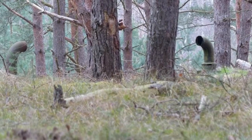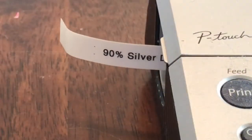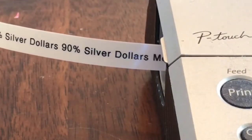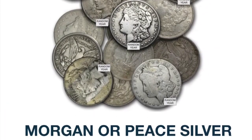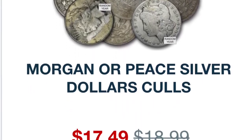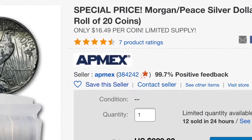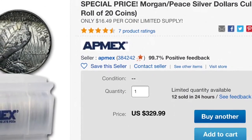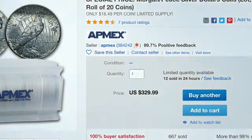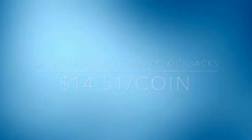Hi everybody! Deep in these woods, I only got a couple of things this week. One was an order of 20 culled condition Morgan and Peace dollars from APMEX on eBay. On the APMEX site you see here, $17.50 each; on their eBay listing, $16.50, and these qualify for eBay Bucks. So after the eBay Bucks kickback and the credit card kickback, $14.51 per coin — I will take it.